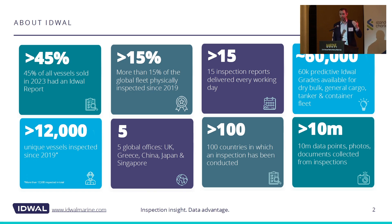In 2023, of all the ships bought and sold, 45% were done on the basis of an Edwell report. So put simply, of every IMO number that changed hands last year, 45% were done using an Edwell inspection report. We have been on board more than 15% of the world fleet since 2019 and taken a structured data set for those ships. No one else in the industry has anything close to that. We deliver 15 reports per day, we are doing supervised machine learning to predict the grade and subgrades of over 60,000 IMO numbers across the world fleet. We have five global offices and can inspect in more than 100 countries, and critical to this conversation is that we have over 10 million data points in our data warehouse.